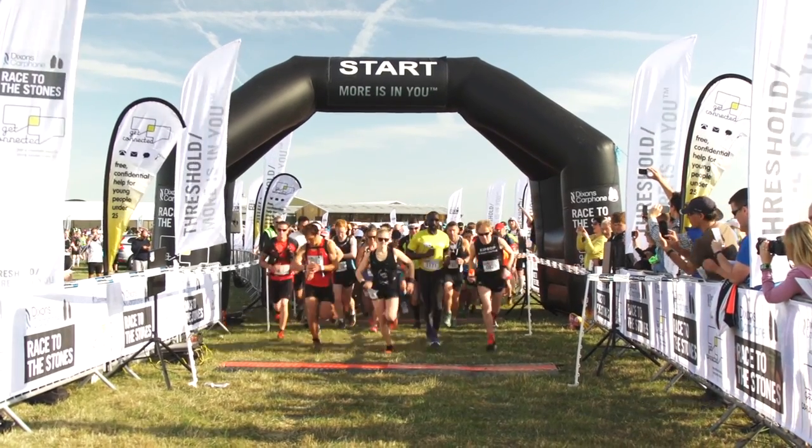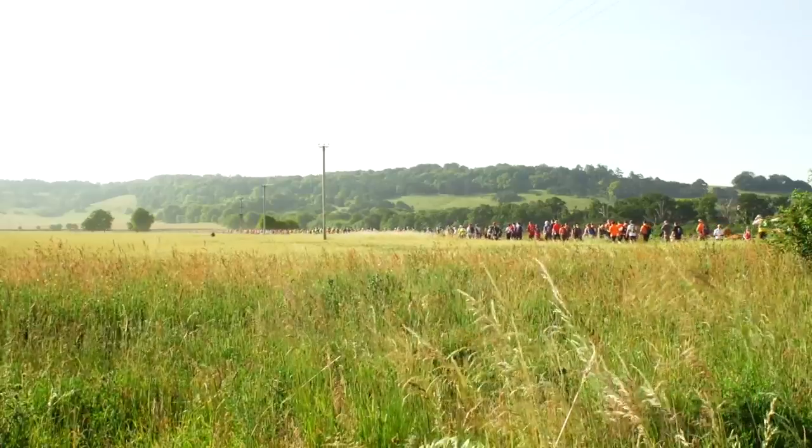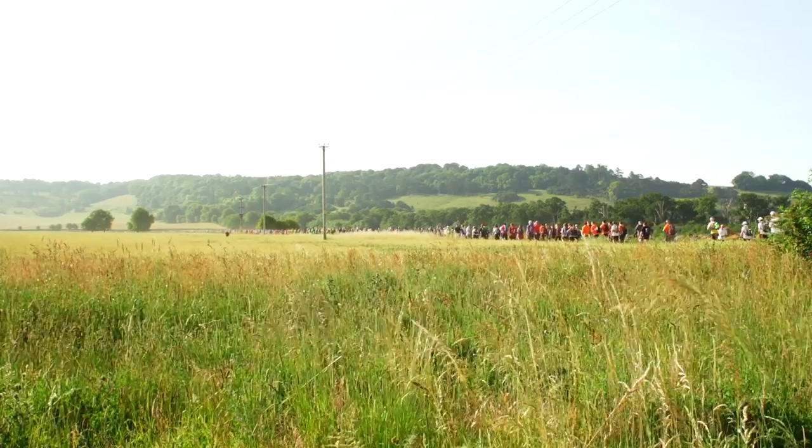At certain points of the race, particularly at the start, you'll have a lot of bodies in front of you as you're trying to move forward. So it's wise to give yourself a little bit of space so you can see your feet and make sure you don't trip over anything.